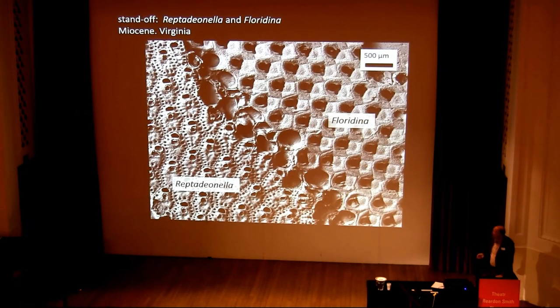Here's an example of a standoff — two different bryozoan genera coming towards one another and meeting along a line, with neither one able to overgrow the other.